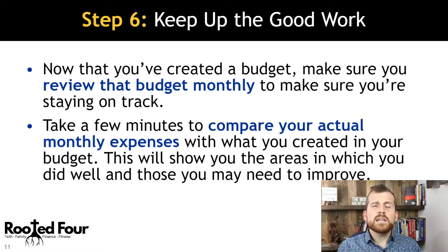Step number six: keep up the good work. Now that you've created this budget, you need to review it every single month to make sure you're staying on track. Take a few minutes to compare your actual monthly expenses with what you created in the budget — this will show you areas you need to improve on.